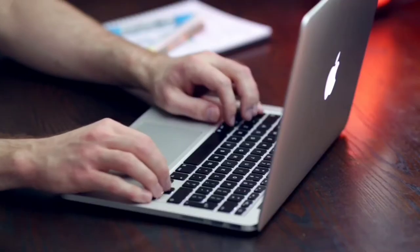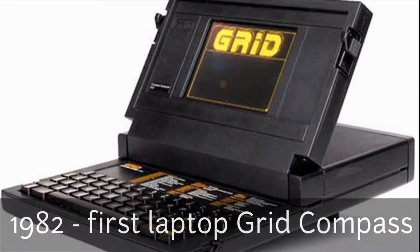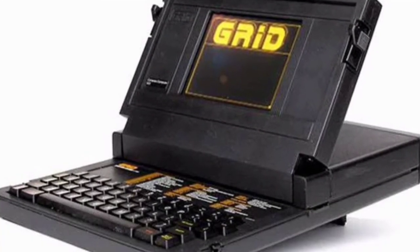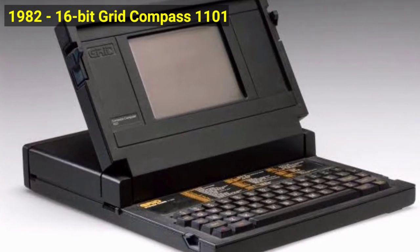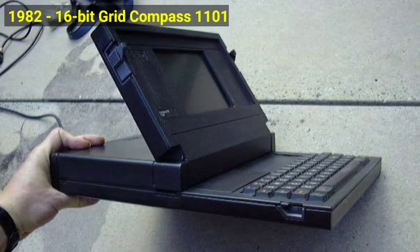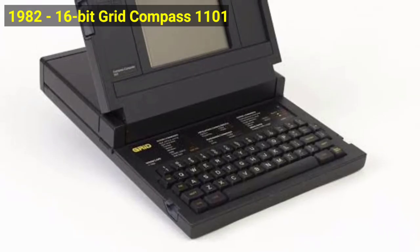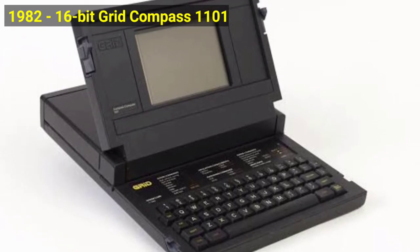The evolution of laptops all started in 1982 when the first laptop, the Grid Compass, was made. The first laptop in the modern form was the 16-bit Grid Compass 1101, designed by Bill Mogeridge. Enclosed in a magnesium case, it introduced the now-familiar clamshell design, in which the flat display folded shut against the keyboard.